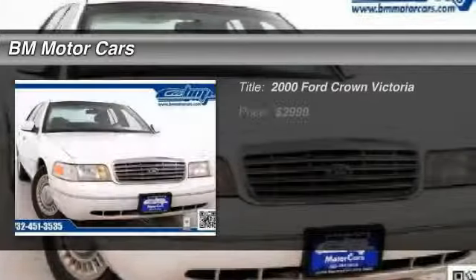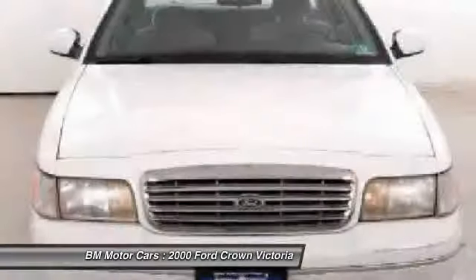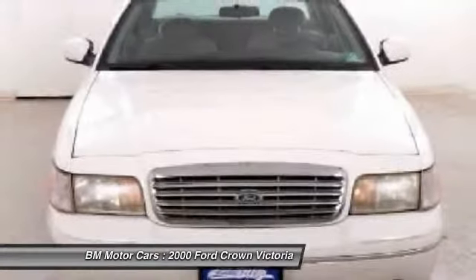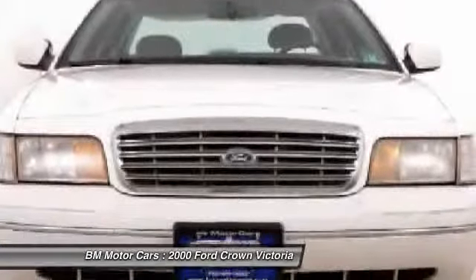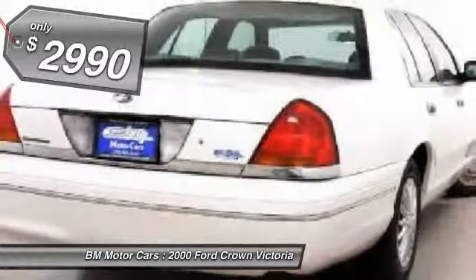The 2000 Ford Crown Victoria. The Ford Crown Victoria is the iconic American full-size touring sedan. Since production began in 1979, the Crown Vic has been a rear-wheel drive cruising sedan with bench seating for up to six, and is priced below $5,000.